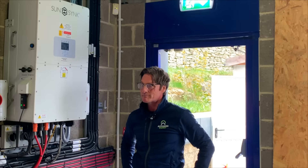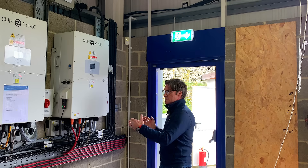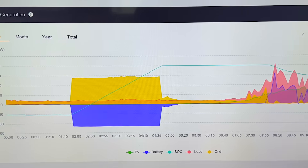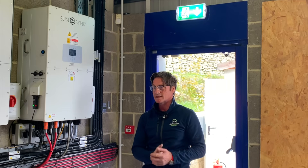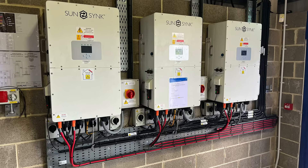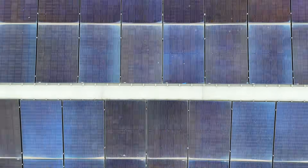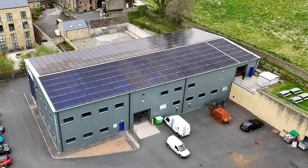Moving the inverters indoors freed up space, which they took advantage of to add additional battery storage. The original install had a 64 kilowatt-hour battery attached to each inverter, but with the SunSync system you can cluster up to 10 batteries through one inverter. Looking at Tim's load profile, they suggested adding another three batteries. They now have 384 kilowatt-hours of battery storage split across three inverters — 128 kilowatt-hours on each. Installed on the roof are 432 solar modules delivering a peak generation capacity of 146 kilowatts.